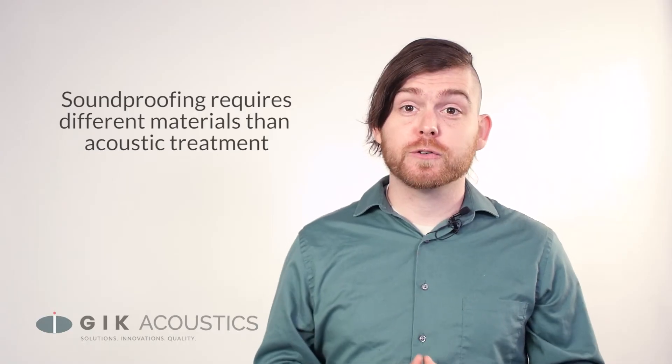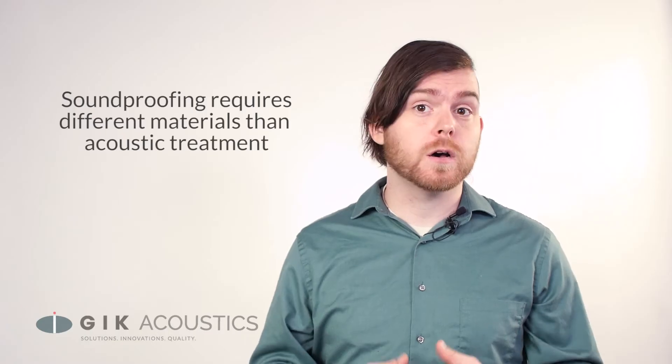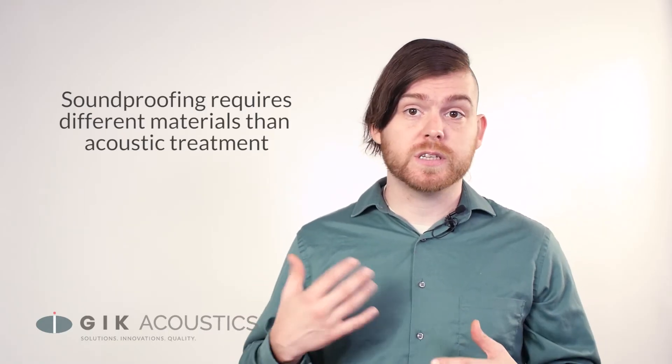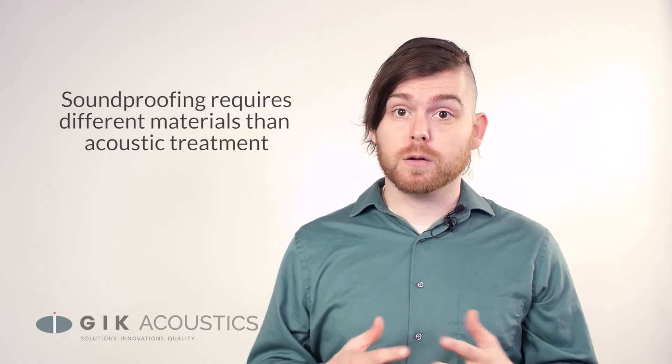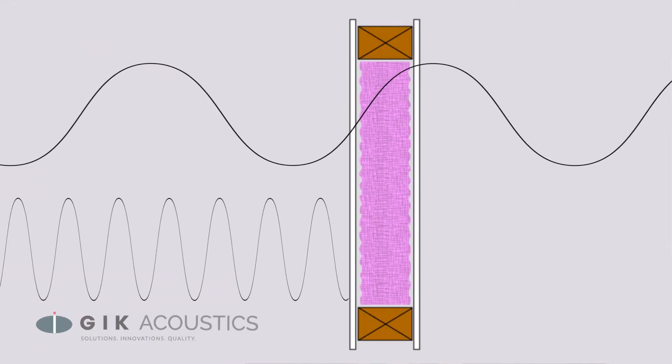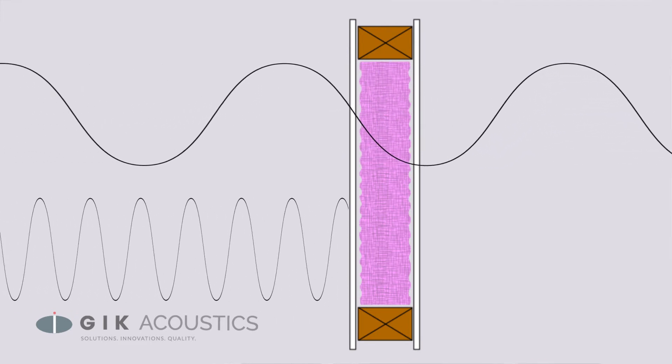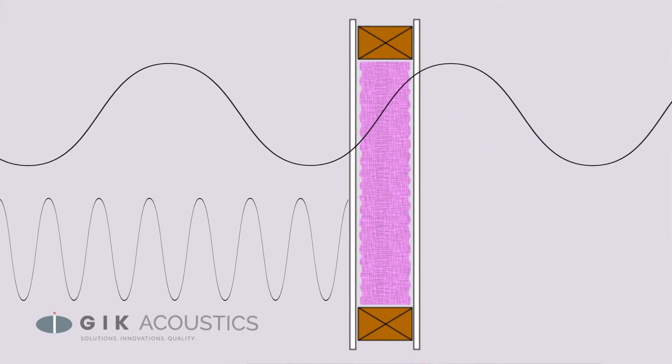Thick bass traps are useful for dealing with low-end reflections that might cause modal issues, but for the sub-bass frequencies vibrating through your walls, ceilings, and floors, you're going to need something a little bit more. If you're having issues with soundproofing, it's probably in the lower ranges, as bass frequencies have more energy than treble frequencies, so they're going to penetrate through material a lot easier.